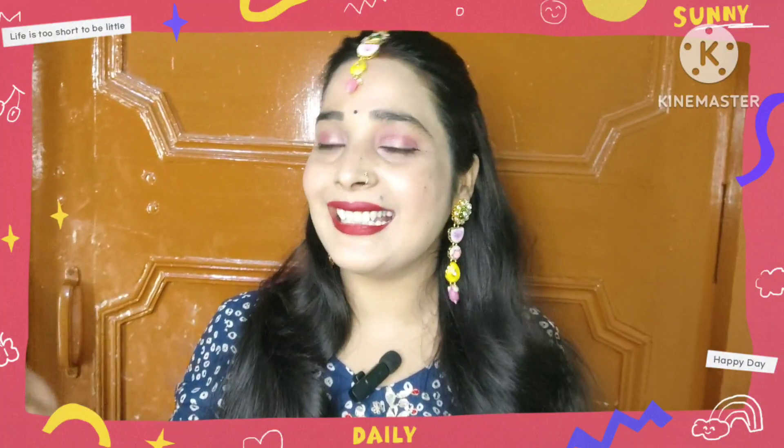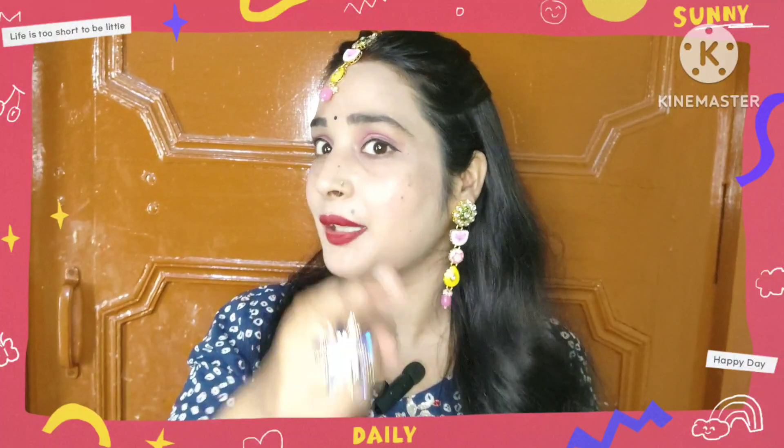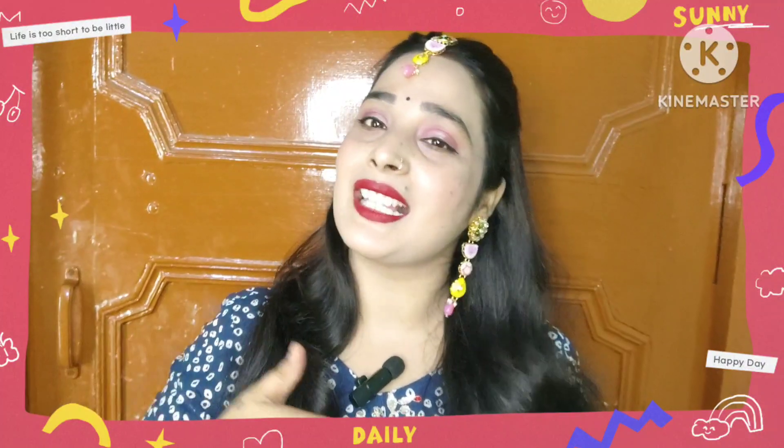Thank you so much for watching this video. Please don't forget to subscribe to my channel. Thank you for watching!